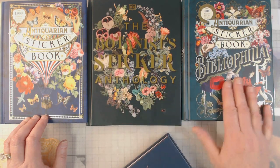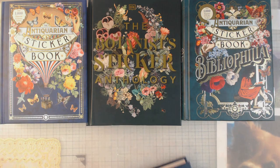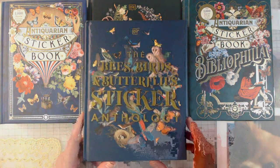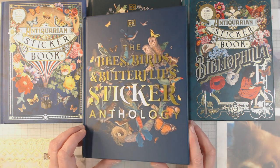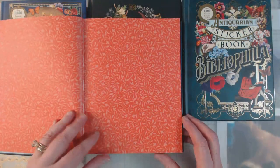So let's get to what the video here is all about. We know this is the original sticker book, the second one, and then one that just came out not too long ago — I've shown you the insides of all of them. This one just got released today, it's the first day it's out, and it's the Bees, Birds, and Butterflies Sticker Book Anthology. So let's do a quick look through here.